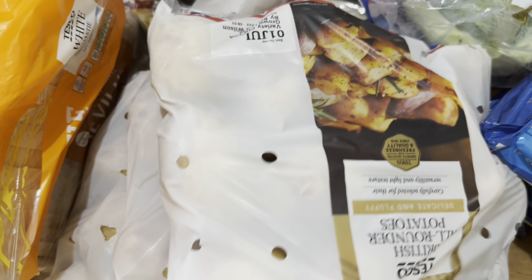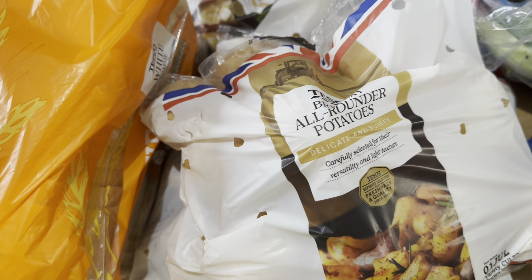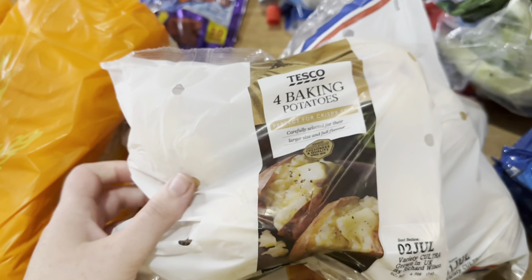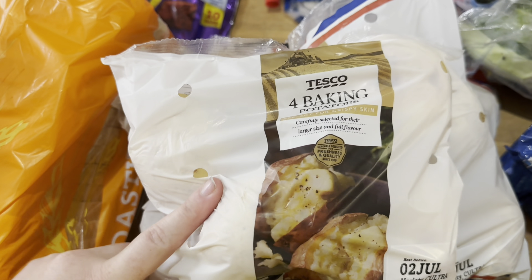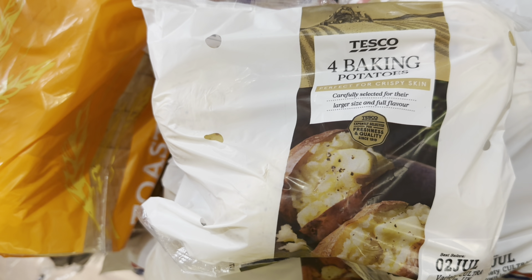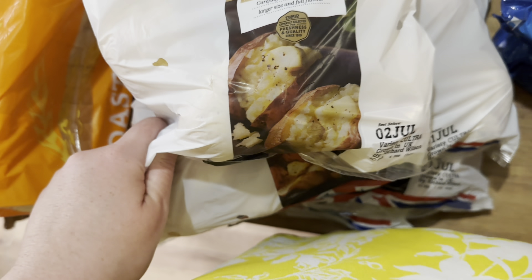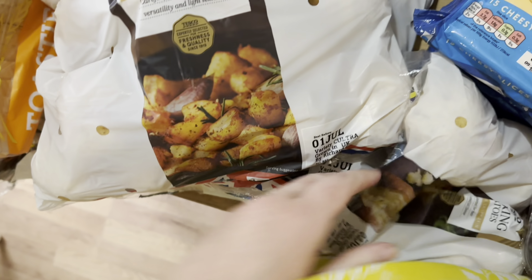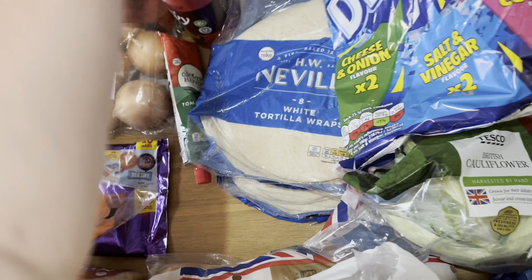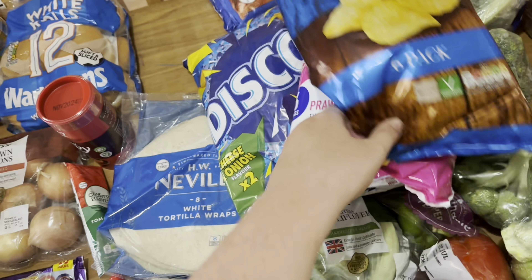In the cupboard section we have three bags of all-rounder potatoes, because we intend on having a lot of mash and potato meals this week. Joe picked most of the meals - you can tell he likes his potatoes. Four baking potatoes because Nevaeh prefers jacket potatoes sometimes over some of the meals we have, so she'll have a jacket potato or mash on nights where she doesn't like the meal. Renee likes jacket potato too and she's quite fussy.